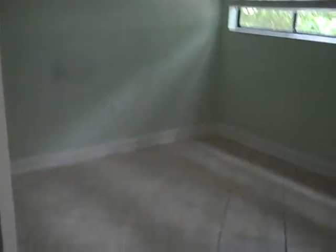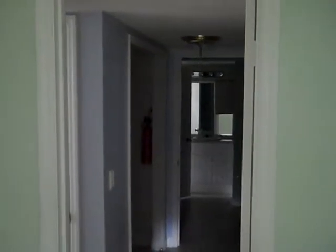Bedroom number two — kind of a Jack and Jill bathroom setup, but each with their own facilities.